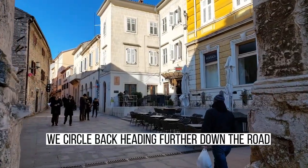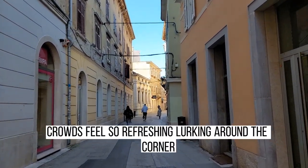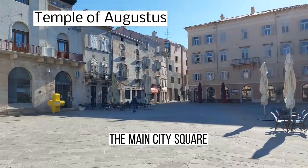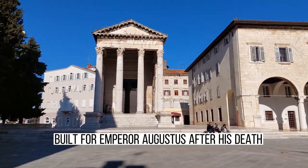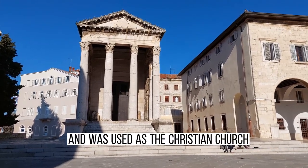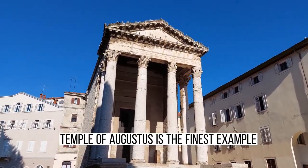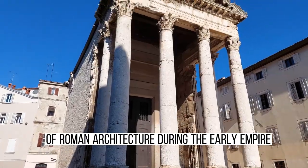We circle back, heading further down the road. Few people on the streets compared to summer crowds — it feels so refreshing. Lurking around the corner, located in the Forum, the main city square, is the Temple of Augustus, built for Emperor Augustus after his death. Throughout history, the temple changed its function and was used as a Christian church for a short period of time, as well as a grain storehouse. The Temple of Augustus is the finest example of Roman architecture during the early Empire.